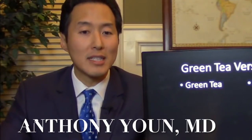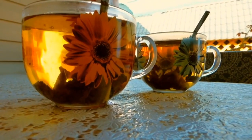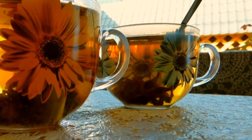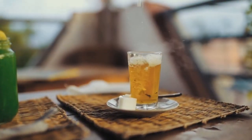With green tea, the leaves are left behind — we don't actually eat the leaves, we let the water absorb the substances from the tea leaves. Green tea is rich in antioxidants, which is why it's so good for you, great for your skin, and great for aging.